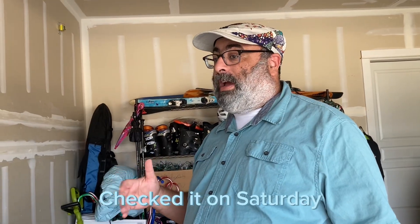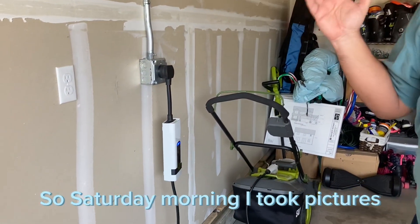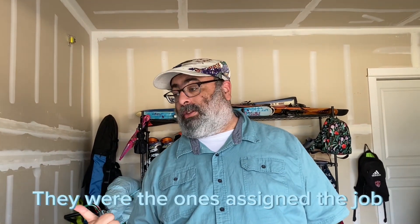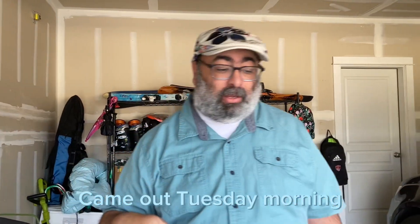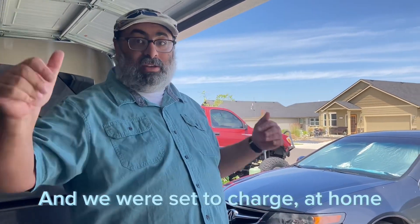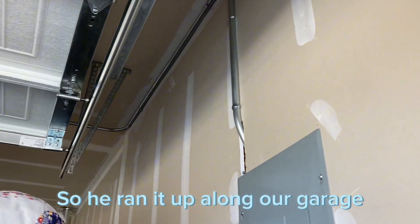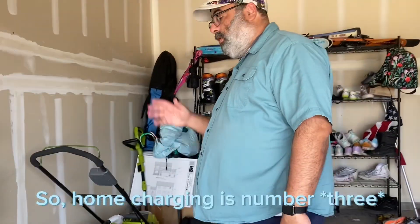I bought the car on Friday, and before I even left the lot I had an email from Qmerit, which is who Chevy uses as their middleman between Chevy and a local electrician. Saturday morning I took pictures of the garage and sent them in to Qmerit, and by Saturday afternoon an electrician called me saying they were assigned the job. They came out Tuesday morning and were done by about 9:40 AM. He ran the new charging connection along our garage wall, and it was all included — not a penny out of my pocket. Home charging is a major benefit.